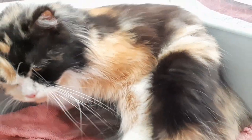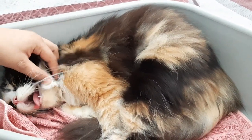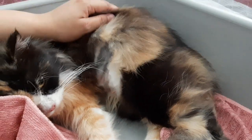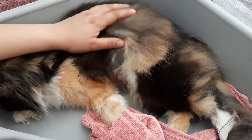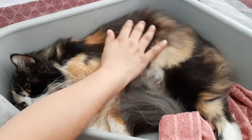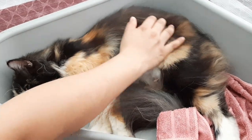Sigurado, may buntot na. Ayan, inihingal pa rin siya. Spice, tinutulak na ulit niya, nagko-contract. Pag ganyan, pwede ninyong i-massage yung tiyan niya para makatulong. And then bantayan nyo — normally sisigaw sila ng malakas, and then yun, lalabas na yung kitten. So bantayan nyo lang yun. I-massage natin yung tiyan niya para makarelax or makatulong sa pag-push ng kittens at hindi sila mahirapan gaano.